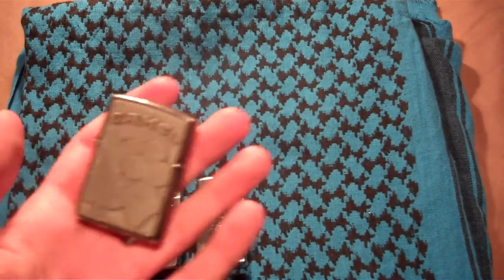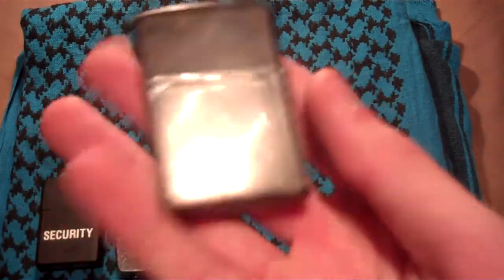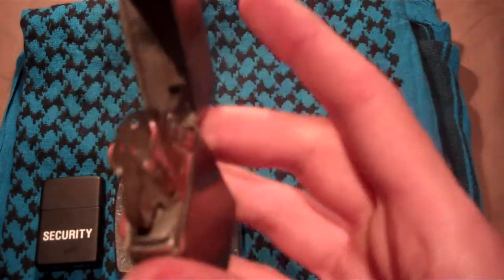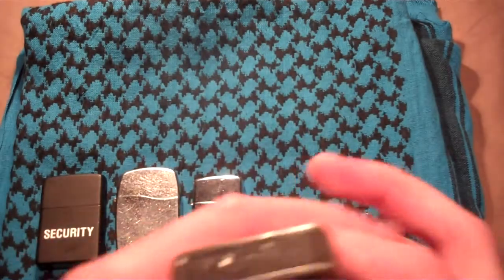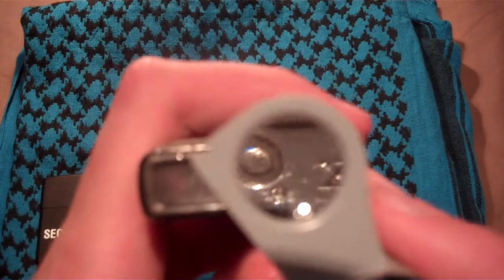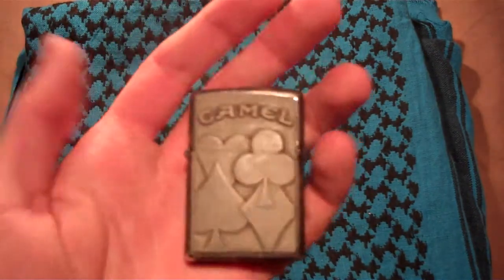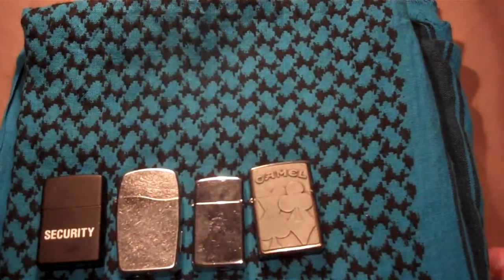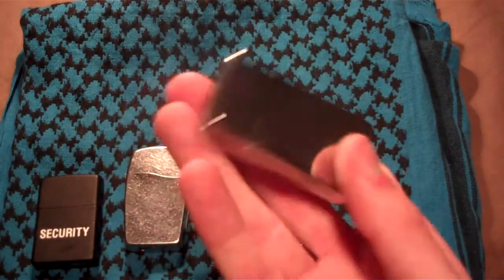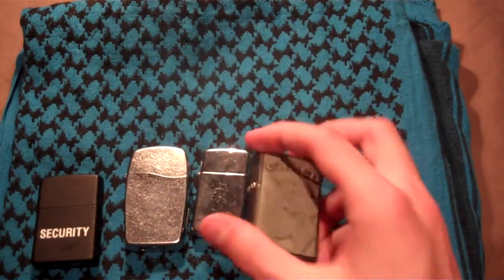Next was one that I found at a yard sale. I think I paid $5 for it — maybe three. It's a Camel Zippo, well used. It has kind of a stonewashed finish — I'm not sure exactly what that finish would be called.